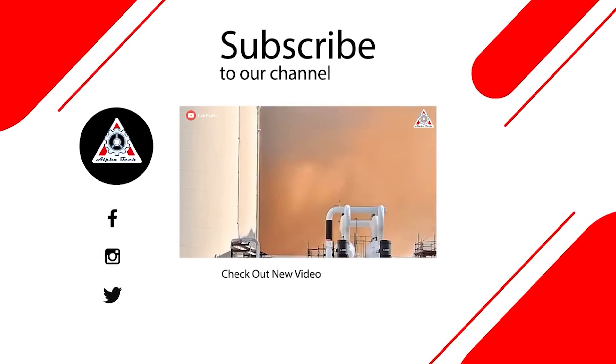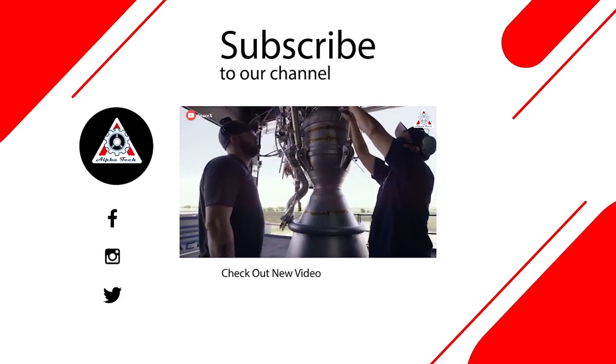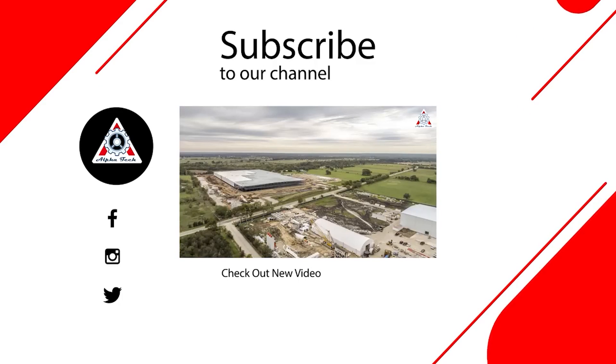And that's it for today's episode. We hope you enjoyed it and learned something new. Be sure to let us know what you think about the new upgrades and what the FAA will conclude in their investigation. Your feedback is very important to us and helps us make better videos. Thank you so much for watching and see you next time.